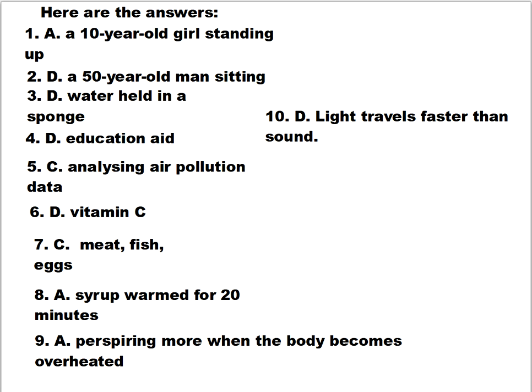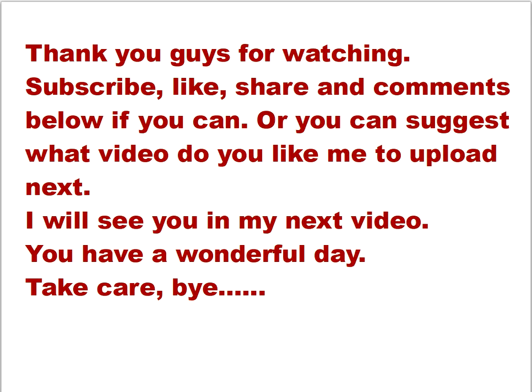That's all the answers, guys. Thank you so much for watching. Consider subscribing, liking, sharing, and commenting below. You can also suggest what video you'd like me to upload next. I have a lot of followers for my GED lessons and practice videos, and I also share travels and animals and other things. Have a happy Sunday, guys. I will see you in my next video. Take care and bye!